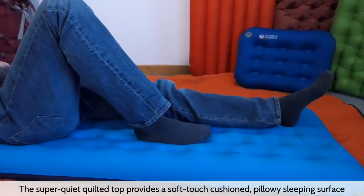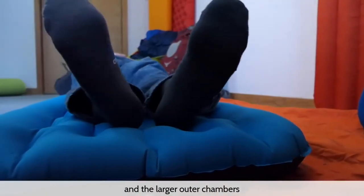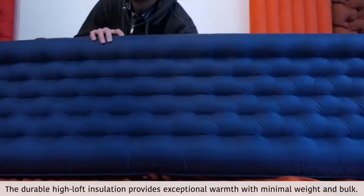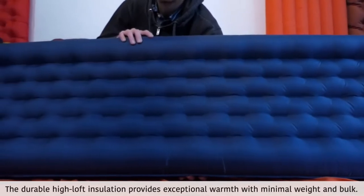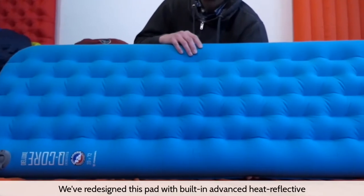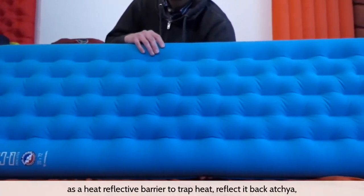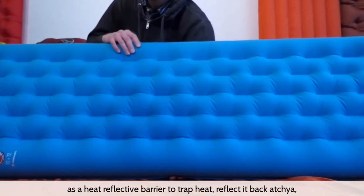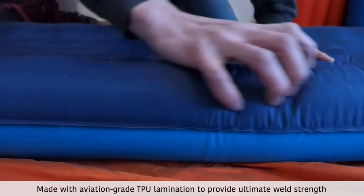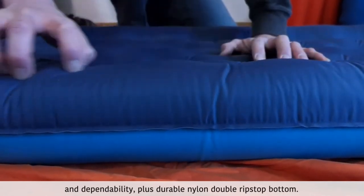The super quiet quilted top provides a soft touch, cushioned, pillowy sleeping surface, and the larger outer chambers keep you cradled in the middle of the pad so you sleep like a baby through the night. The durable high loft insulation provides exceptional warmth with minimal weight and bulk. We've redesigned this pad with built-in advanced heat reflective technology using Primaloft silver insulation that works as a heat reflective barrier to trap heat, reflect it back at you, and keep you warm throughout the night. Made with aviation grade TPU lamination to provide ultimate weld strength and dependability, plus durable nylon double ripstop bottom.